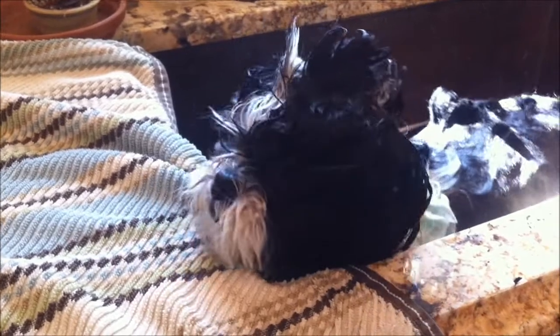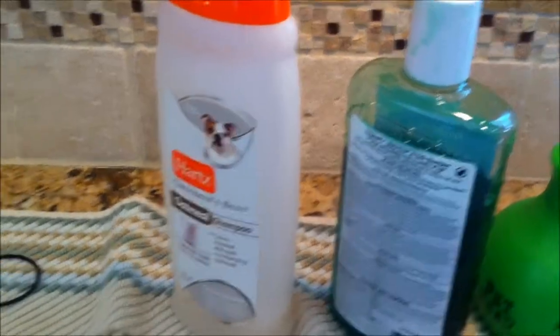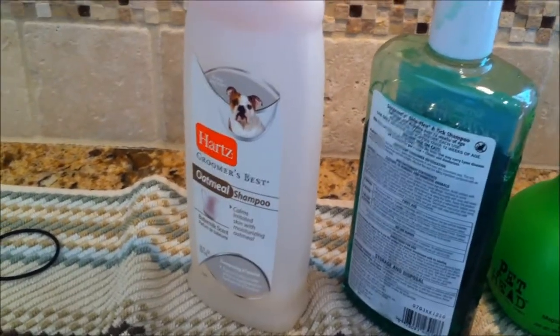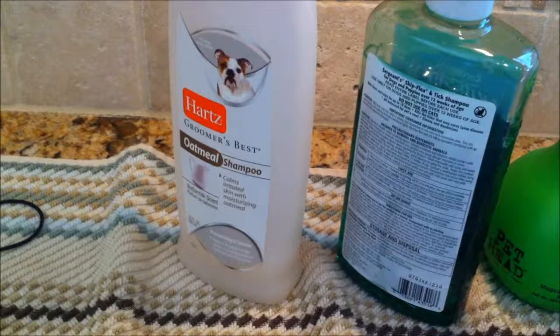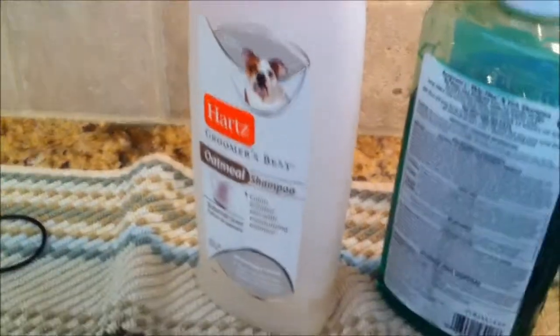I don't know what happened — we switched flea brands — so he's sitting in the sink with his little mohawk I made him, chilling out. He's got about seven or eight minutes to go. He doesn't like baths but he's doing okay. If you have any dogs, let me know what shampoo you use, because I just want to know.